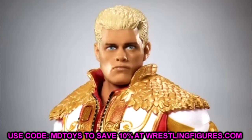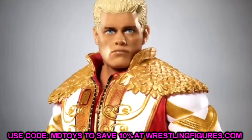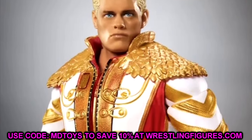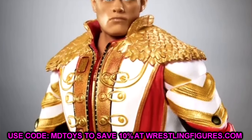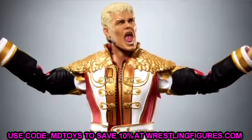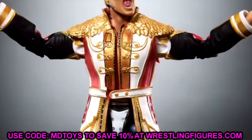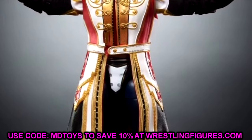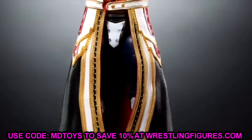Starting with the head sculpts — one of them looks like the one used on his basic and Top Picks figure, which I don't particularly like. This sculpt has been used so much: multiple basics, an elite, and now this figure. The Defining Moments head sculpt looks way better, and I'm pretty sure it's the same sculpt with different paint apps. I really wish this had been the torn pec head sculpt, which was perfection.